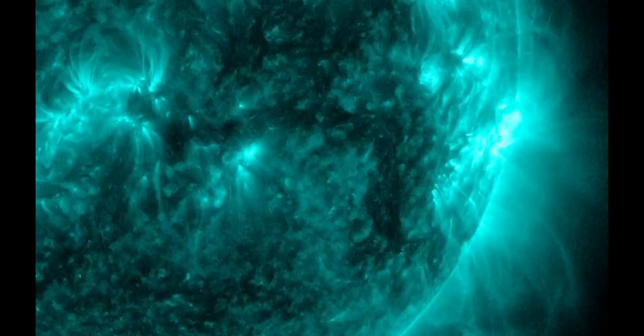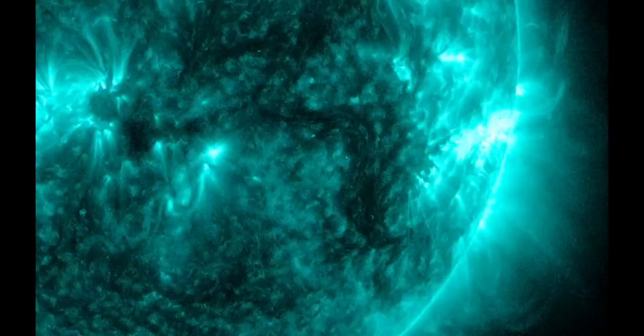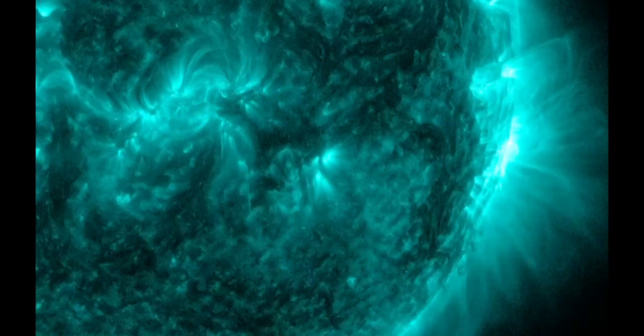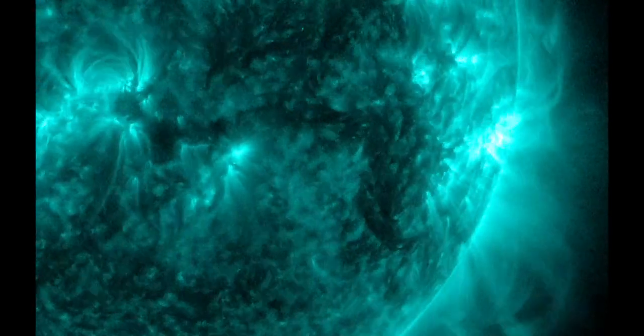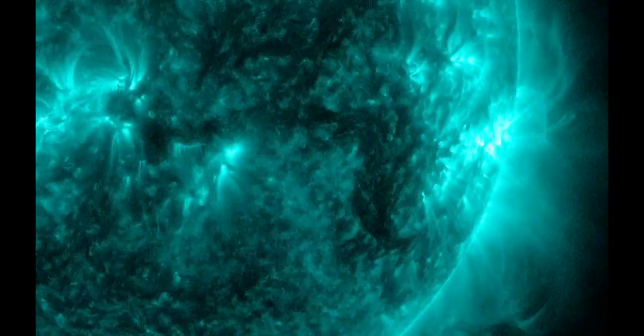Jake will be reporting on this tomorrow, and we will give further updates. Just wanted to give a little update tonight. Thank you for tuning in to the Grand Solar Minimum. Have a great day.